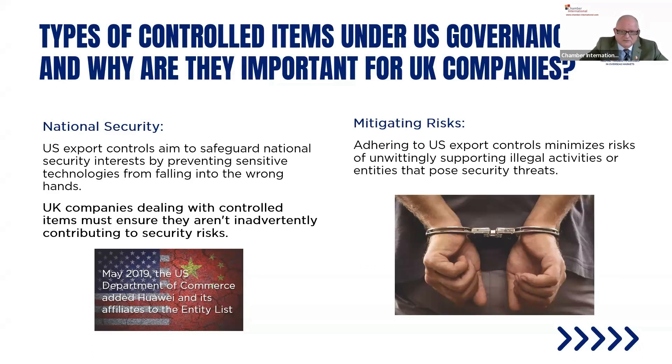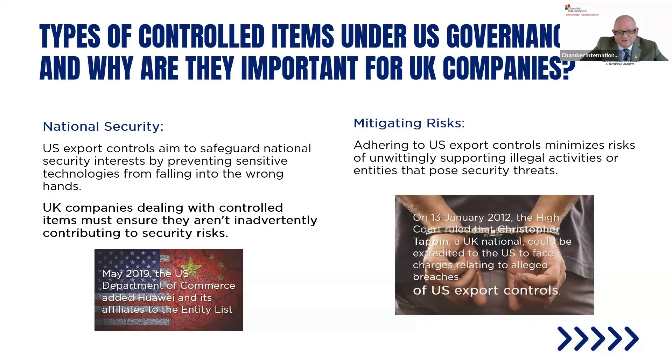On the 13th of January, the High Court ruled that Christopher Tappin, a U.K. national, could be extradited to the U.S. to face charges relating to alleged breaches of U.S. export controls. What he was doing was sending large batteries as freight to Iran. That's the kind of thing you would not want to get into. So it does happen — the extraterritorial reach is real.